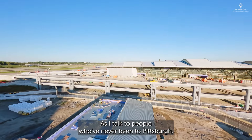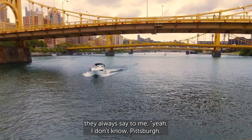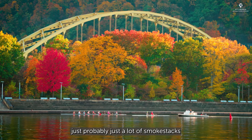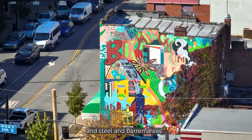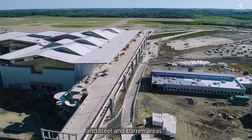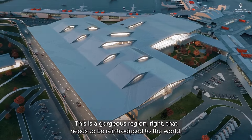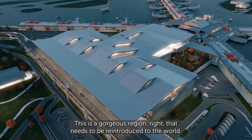As I talk to people who've never been to Pittsburgh, they always say to me, 'Yeah, I don't know — Pittsburgh is probably just a lot of smokestacks and steel and barren areas.' It's so wrong. This is a gorgeous region that needs to be reintroduced to the world.